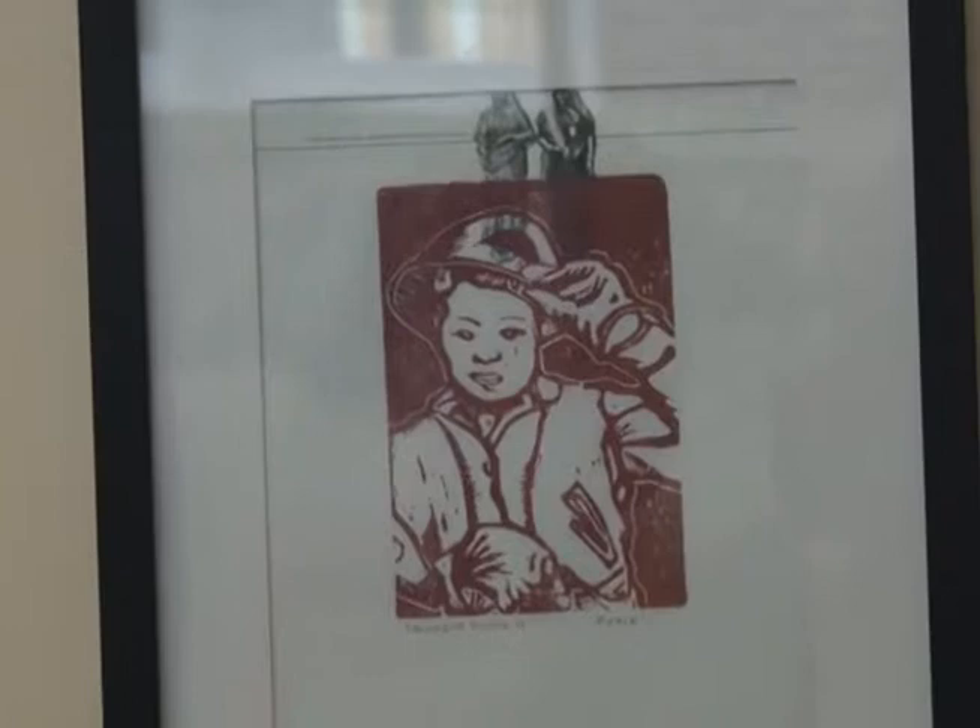His mother was in the military. The work that he has here tonight is print, and it's made with a very ancient method.